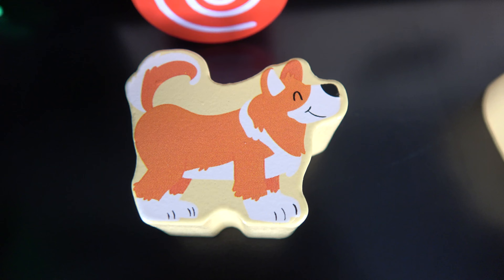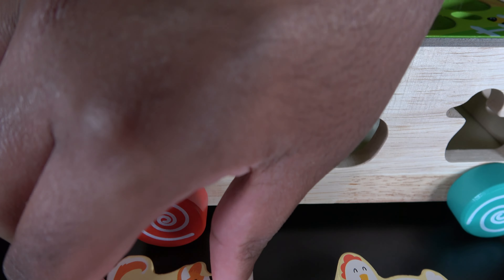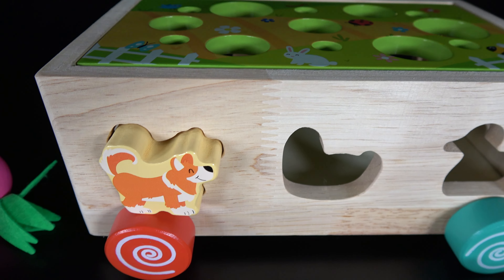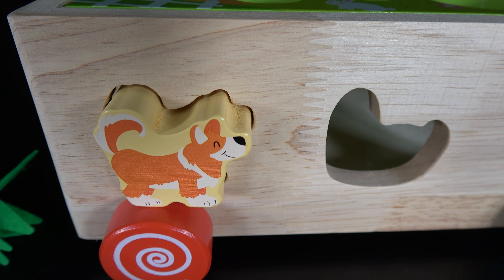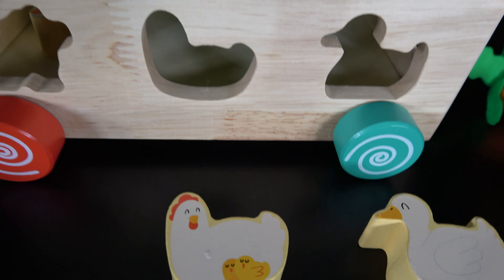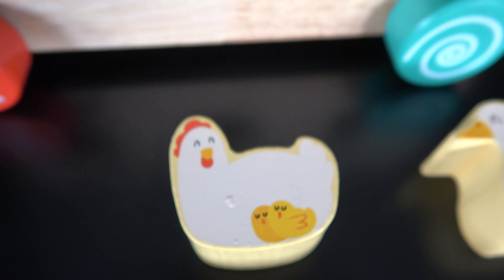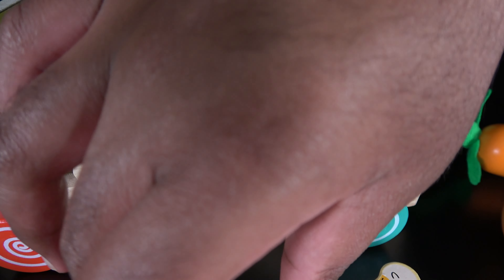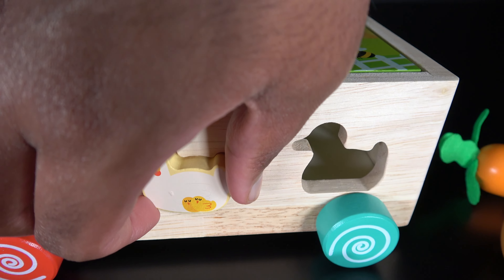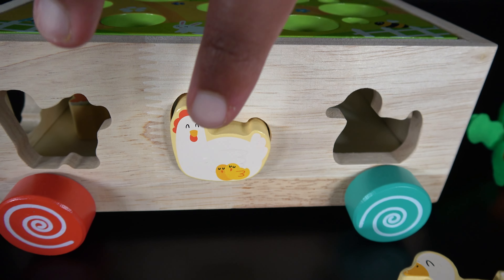This is a dog. The dog will go right here. Let's push the dog in. This is a chicken with two chicks. The chicken will go right here. Let's push the chicken in.